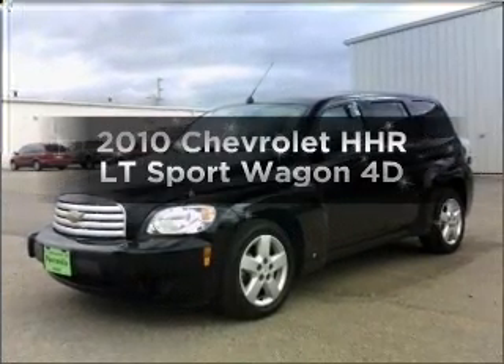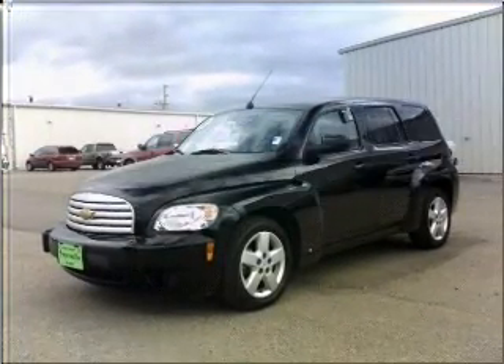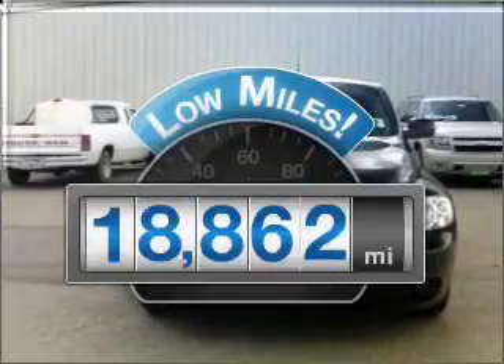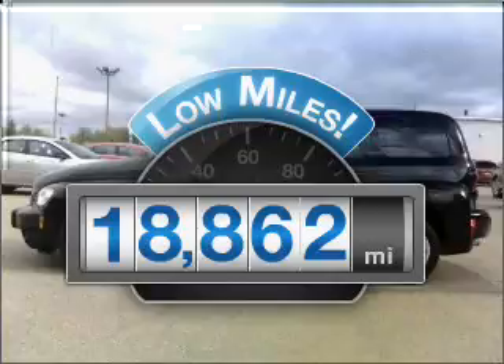Check out this 2010 Chevrolet HHR. If you're looking for an automobile with great attributes, look no further. Get more for your money with this vehicle that features low mileage and dependability.